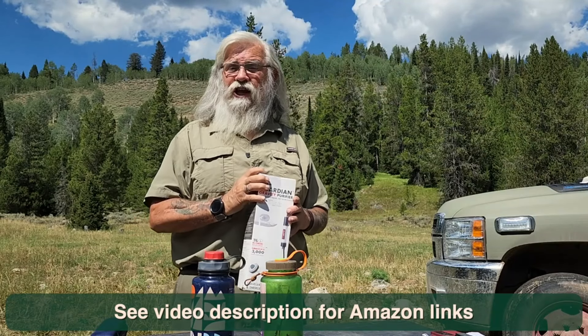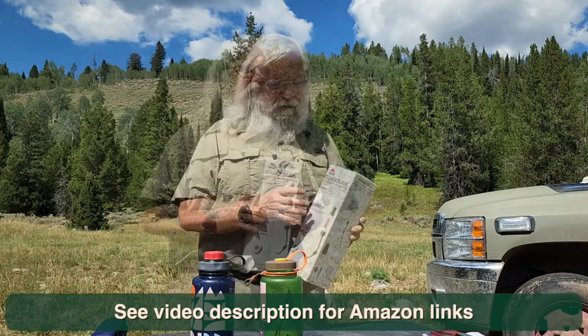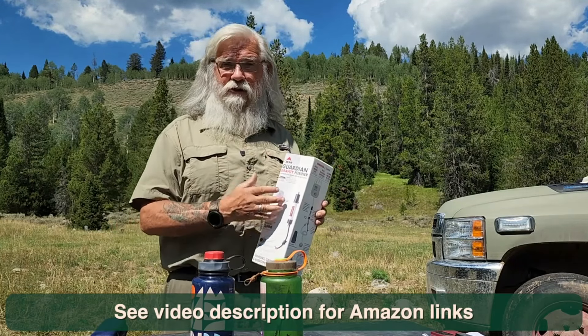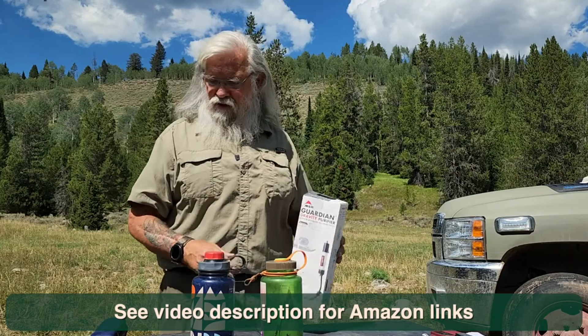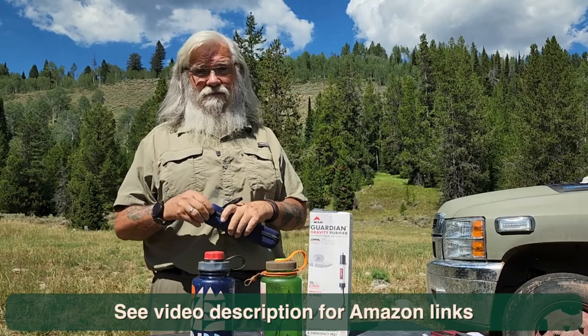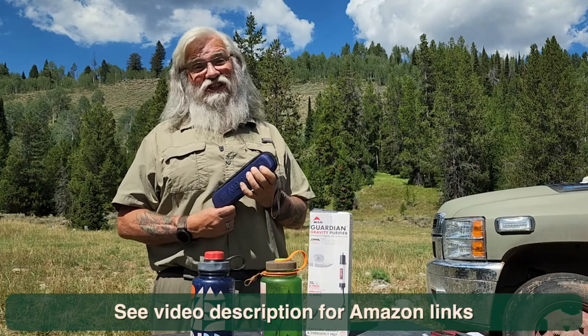It's MSR — that stands for Mountain Safety Research. This one is a purifier, and that's the reason it's so very, very expensive at $241. On the other hand, if you don't want to go that route, this is a LifeStraw, and it's $16.